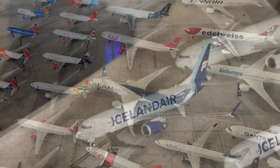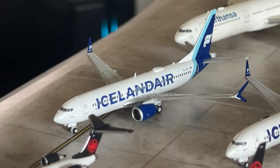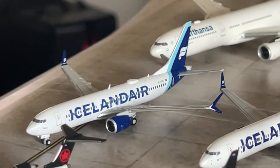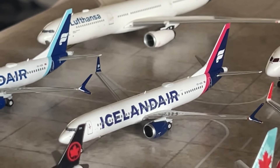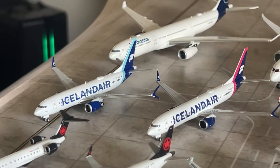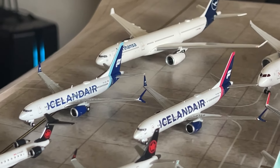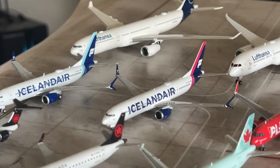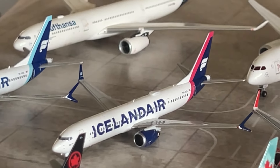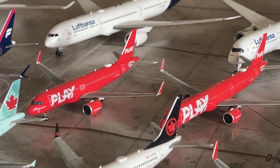Moving on to my European collection, starting with some Iceland carriers. We have the Icelandair 737 MAX 8 in the blue tail by Gemini Jets and the Icelandair 737 MAX 9 by NG Models in the magenta tail. That's it for my Icelandair collection — hoping to get more aircraft soon like some 757s and more 737 MAX aircraft with a variety of tails. For NG's next CRP exchange, another Icelandair MAX 9 would be great for rotation. Moving on — we have a Play A320neo and an A321neo by NG Models — really cool Icelandic airline models.